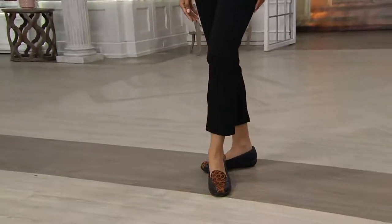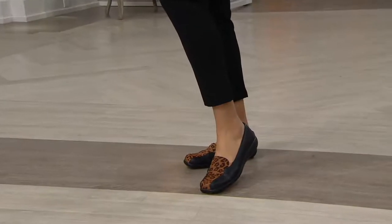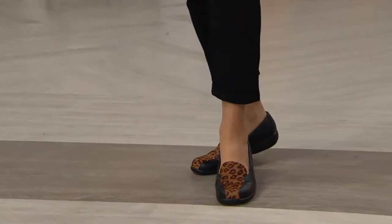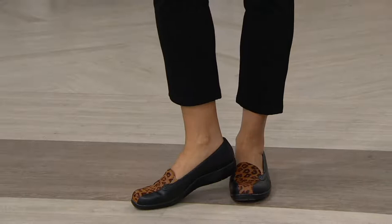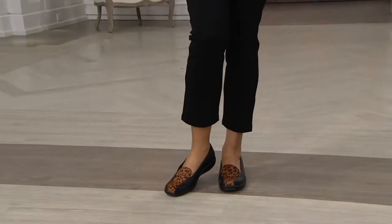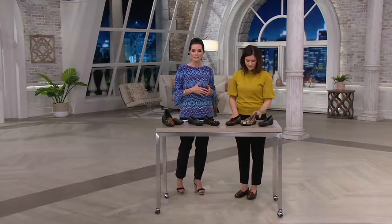A tried-and-true classic loafer from the Clark's collection. Clark's has been on QVC for 20 years now — they've celebrated their 20th anniversary. This one has been one of the best and longest-running styles on QVC. This is the Clarks slip-on loafer called the Bayou. It's clearance price now at $59.98, with three easy payments of $19.99. That's going to be going away at the end of the day.